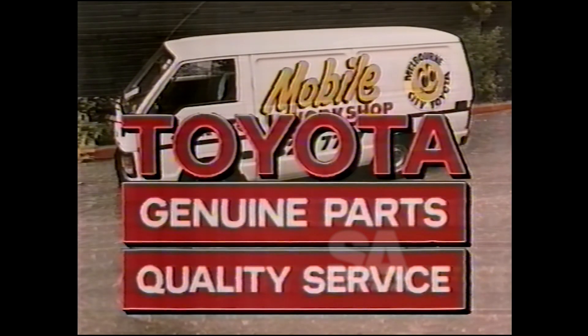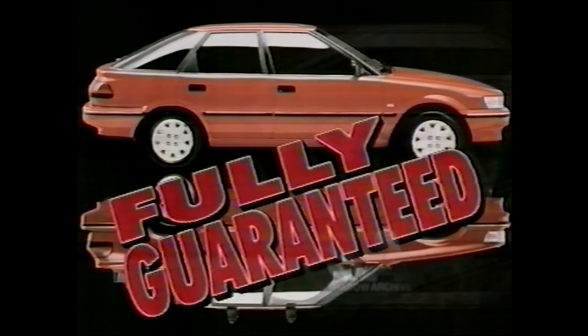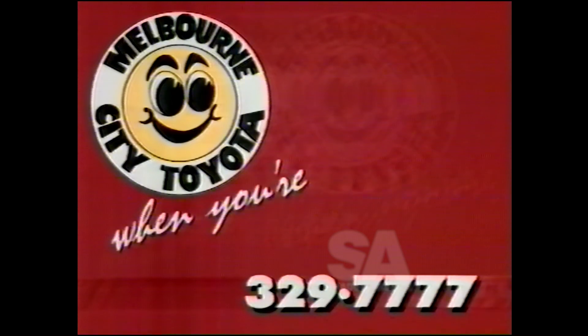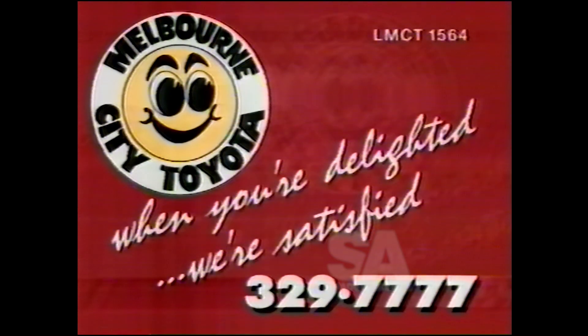Melbourne City Toyota, number one for Toyota, genuine parts and Toyota quality service with all work fully guaranteed. Keep the feeling at Melbourne City Toyota, corner Queensbury and Elizabeth Street City.